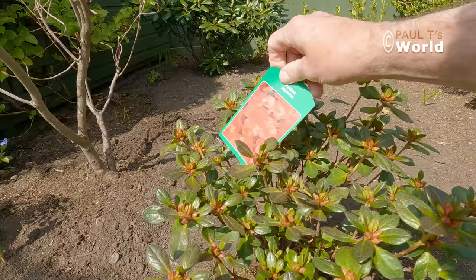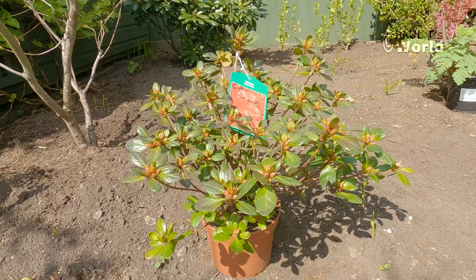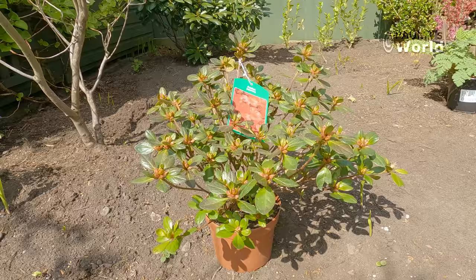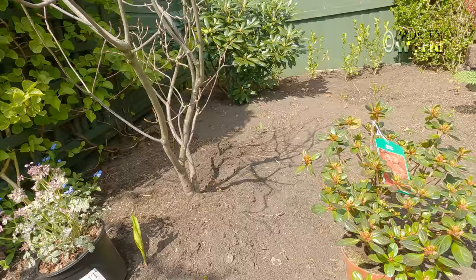We've got this azalea — it's a red azalea. I find that azaleas are fine in the sunshine in Britain, though in gardens with much hotter sunshine they might be better in dappled shade because they are woodland plants. So I'm going to put the azalea in front of the deciduous azalea so it's going to grow up like this.